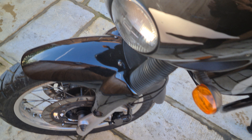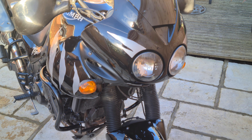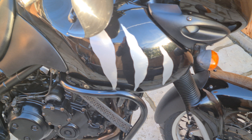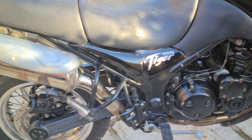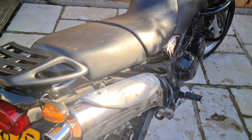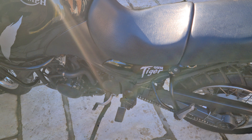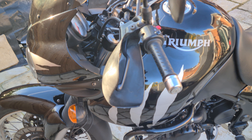This bike's only covered 26,500 miles. Pretty much standard apart from the crash bars, which are always a welcome addition. The previous owner had this bike since it was three years old, and it hasn't done a lot of miles — it's really well looked after.